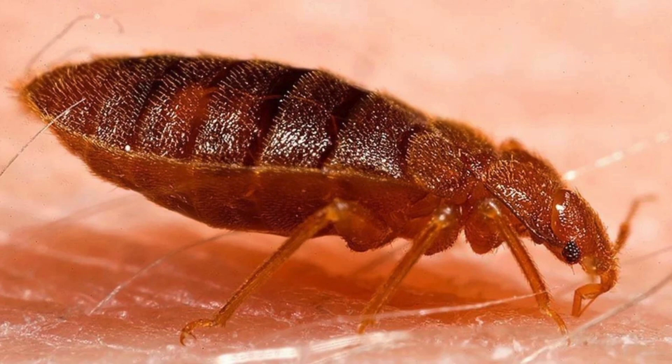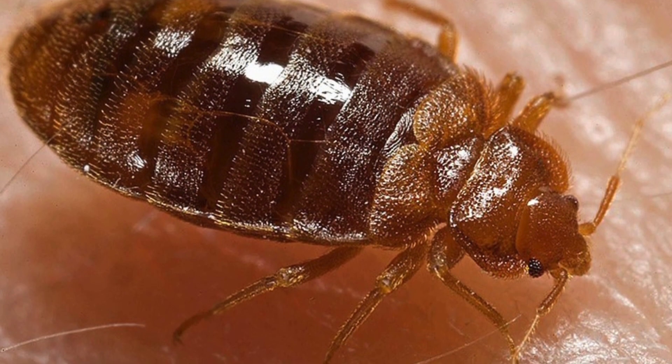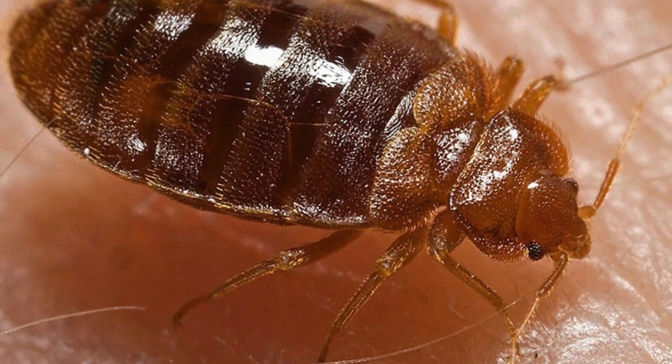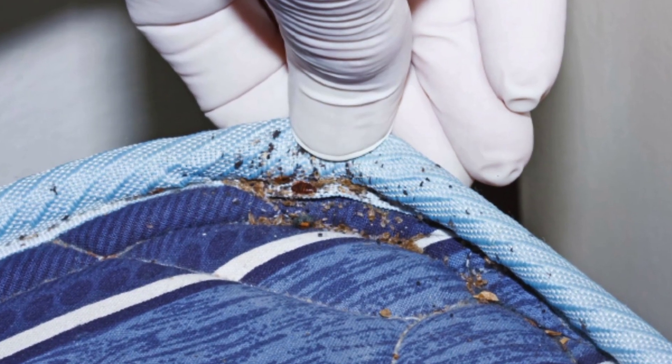Bedbugs are small reddish-brown insects that feed exclusively on blood — specifically human blood. Contrary to popular belief, bedbugs do not discriminate based on cleanliness. They are opportunistic hitchhikers, latching onto luggage, clothing, and furniture to gain entry into unsuspecting homes. Common sources of bedbugs include second-hand furniture, traveler accommodation, and shared living spaces.